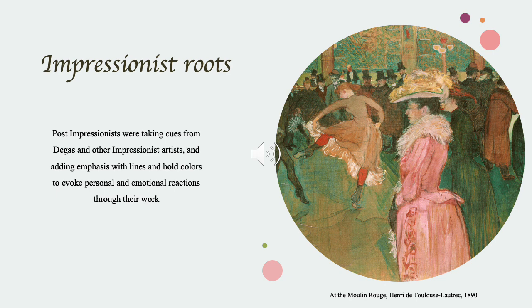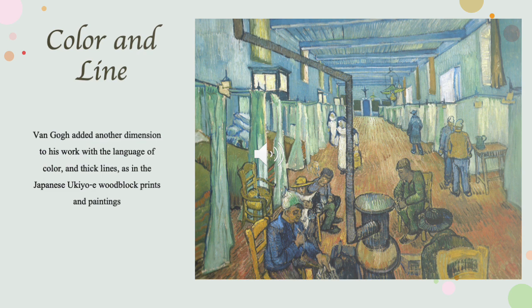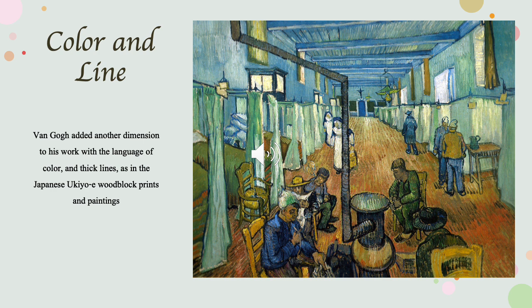While the Impressionists brought us a slice of life and a view of the world around them, Post-Impressionism highlighted these scenes even more vividly with bold colors, such as this dancing woman's red stockings. Layering paint and using texture, and also adding the emotion of the color blue, here we see the interior of a hospital.